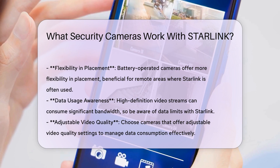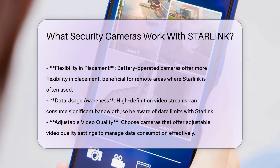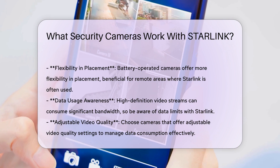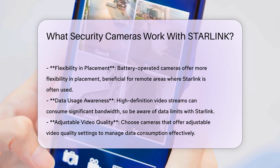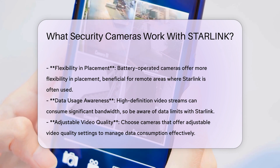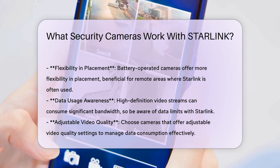Next, consider the power requirements and installation process. Some security cameras are battery-operated, while others require a direct power source. Battery-operated cameras offer more flexibility in placement, which can be beneficial in remote areas where Starlink is often used.